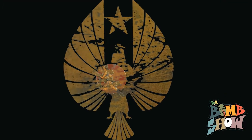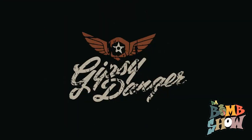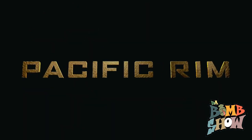Hello and welcome to another edition of the Bomb Show. Today we are doing the Gypsy Danger — we'll be talking about both the Sideshow Collectibles Premium Format and the 18-inch NECA. Can I go get the boxes? Yes you can.